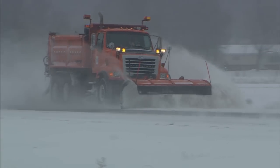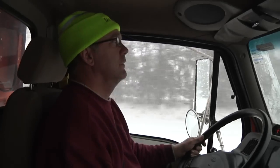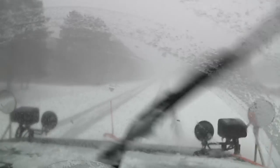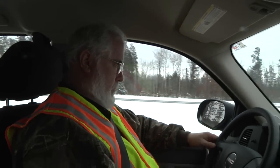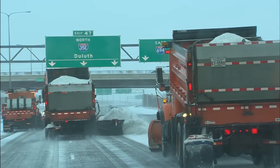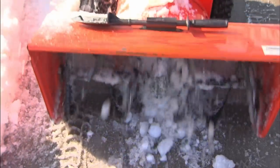Every snowstorm is different and we approach each one accordingly. MnDOT has responsibility for the nearly 31,000 snow and ice lane miles of trunk highways across the state. Trunk highways are U.S., state, and interstate routes. Snow and ice lane miles include bridges, ramps, shoulders, and in certain areas, sidewalks and other pedestrian facilities.